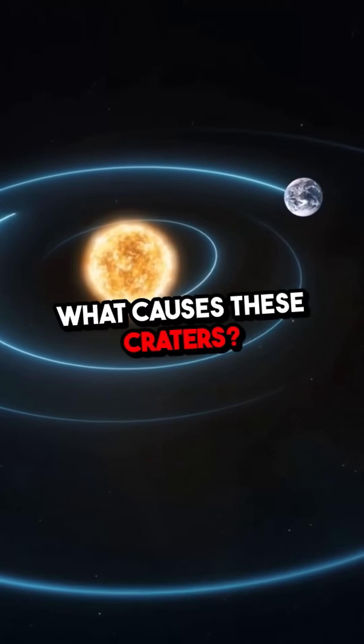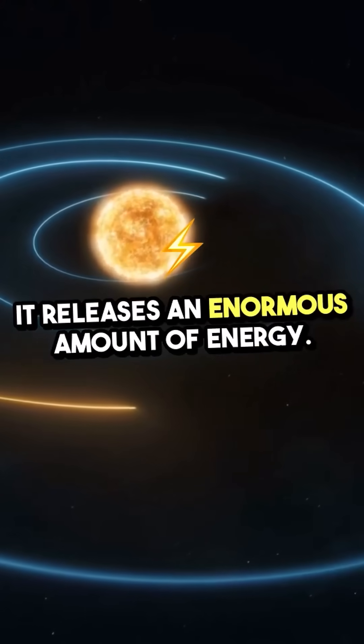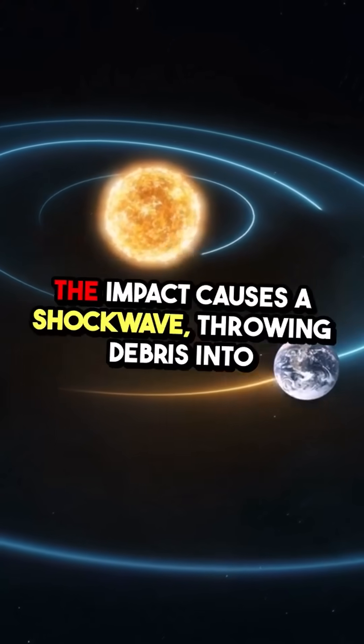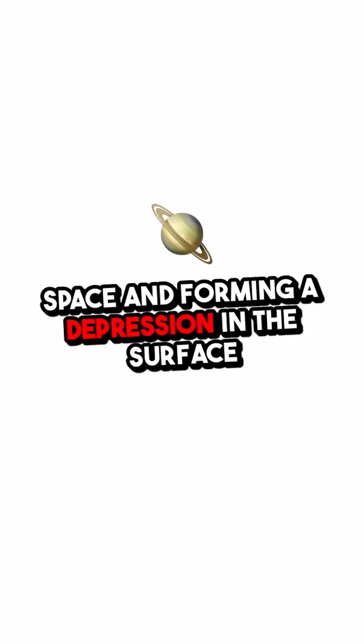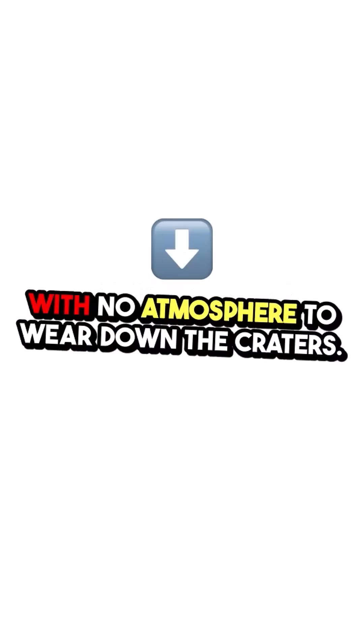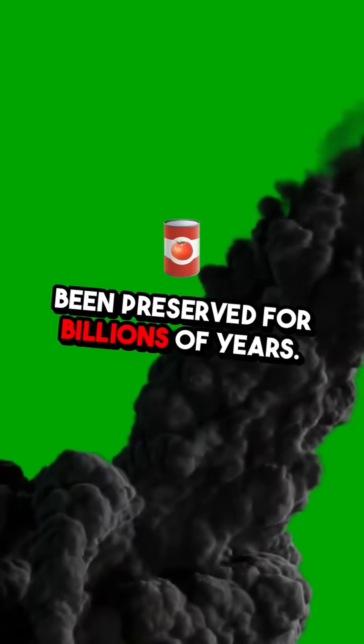What causes these craters? When a space object crashes into the Moon, it releases an enormous amount of energy. The impact causes a shockwave, throwing debris into space and forming a depression in the surface. With no atmosphere to wear down the craters like on Earth, the Moon's craters have been preserved for billions of years.